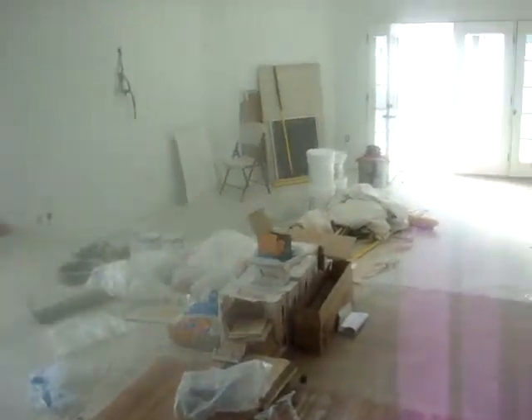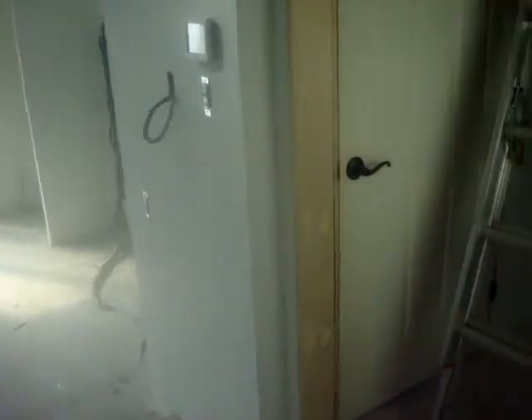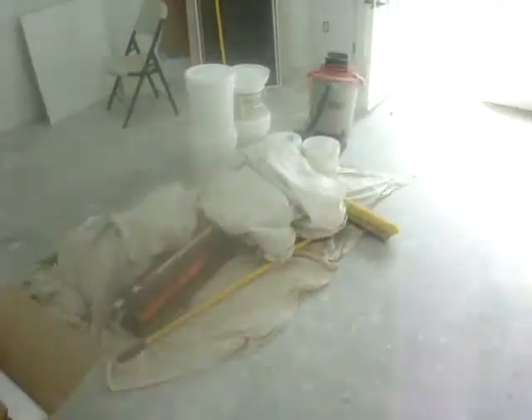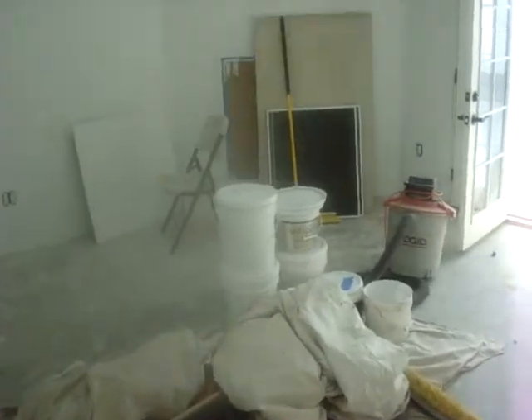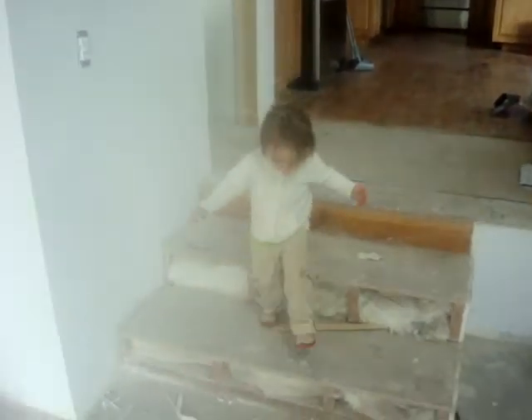What's this going to be here? They're working, they're doing this stucco, so we're getting there. This place is going to be ready for Christmas, I swear it is. Even though it's December 1st, we're going to have it ready.